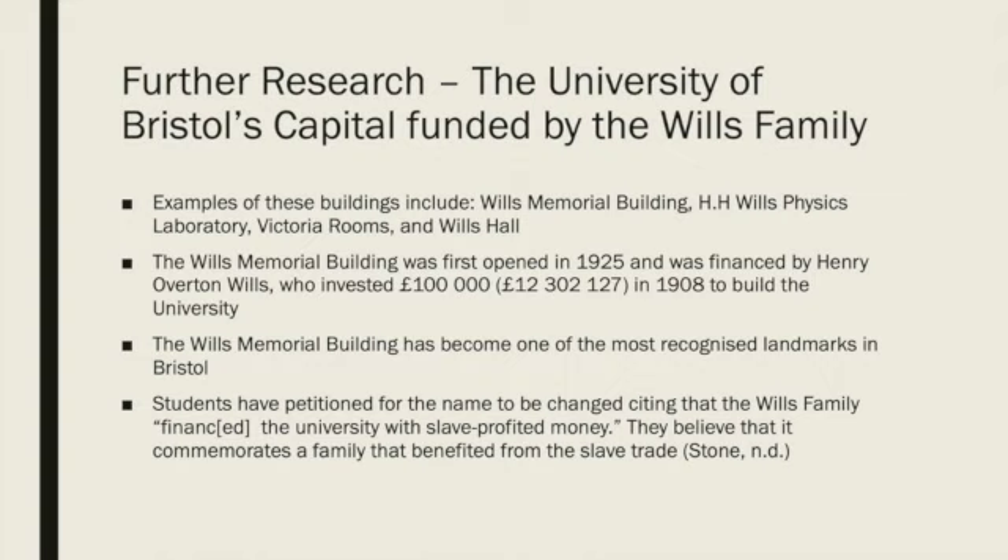The Wills Memorial Building is named after Henry Overton Wills III and was built by his sons George and Henry Wills after his death, with construction completed in 1925. The building is part of the memorialisation of slavery within Bristol because of the Wills family connection to the slave trade. However, in 2017, 706 Bristol University students signed a petition to rename the building to remove any connection commemorating the Wills family. Some of the protesting students noted that the family financed the university with slave profit and money. They argue that the money donated by Henry Overton Wills III was made through the selling of tobacco, most of which was grown on plantations in the south of the US where the majority of the workforce was enslaved. They argue it was disrespectful to those who suffered from slavery to name such a prominent building after a man who benefited from it, even if indirectly.